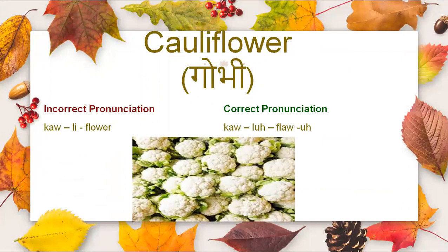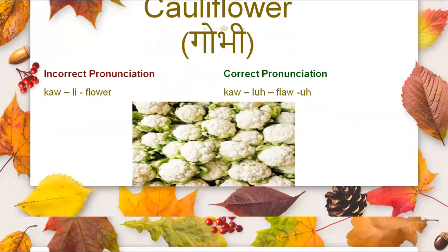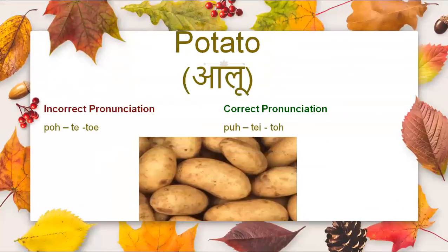Cauliflower — it is not cauliflower, it is cauliflower. Now comes potato. It is not potato, it is potato.